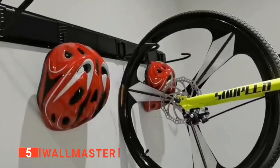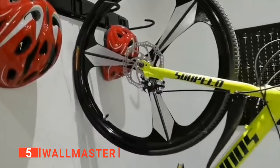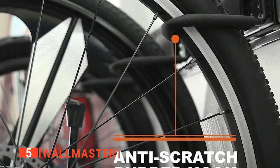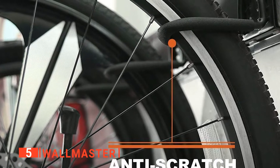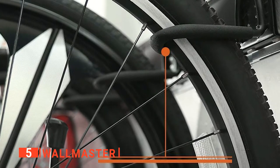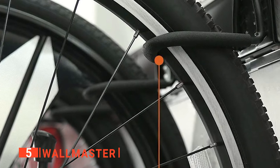Secondly, there are hooks that can be easily repositioned anywhere on the tracks of the panel for when your storage needs change. These fast wall mount hooks can be installed in a snap, making putting on or taking off the bikes effortless. So you can keep your mountain bike off the floor to free up some valuable room in your garage and prevent it from being damaged.